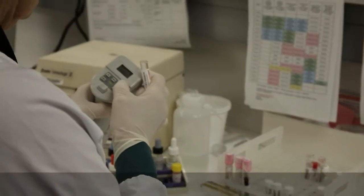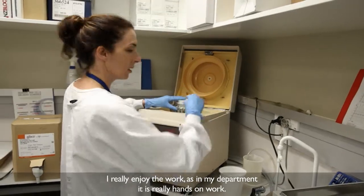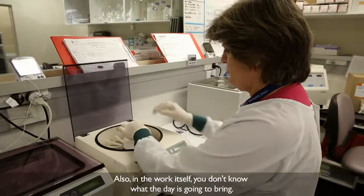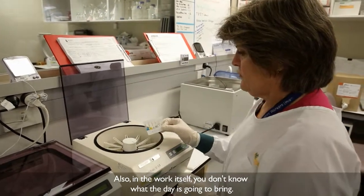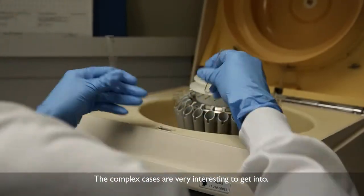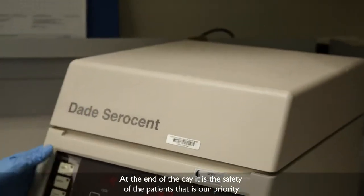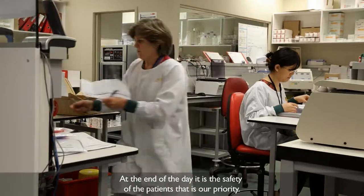I really enjoy the work. With my department it's some hands-on work, and the work itself — you don't know what the day is going to bring. The complex cases are very interesting to get into, and at the end of it, it's the safety of the patients that's a priority.